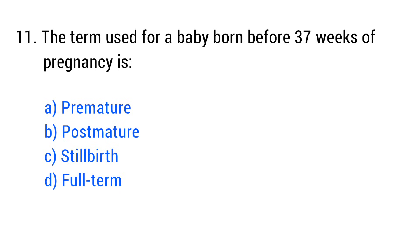Question No. 11. The term used for a baby born before 37 weeks of pregnancy is? The right answer is Option A: Premature.